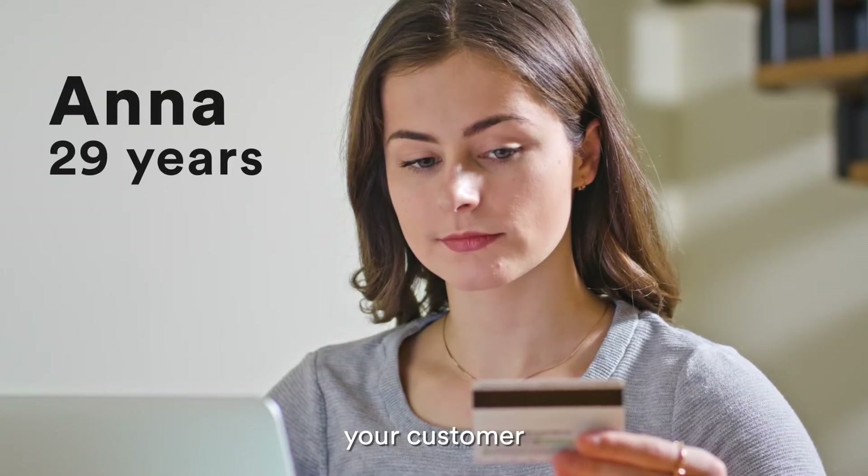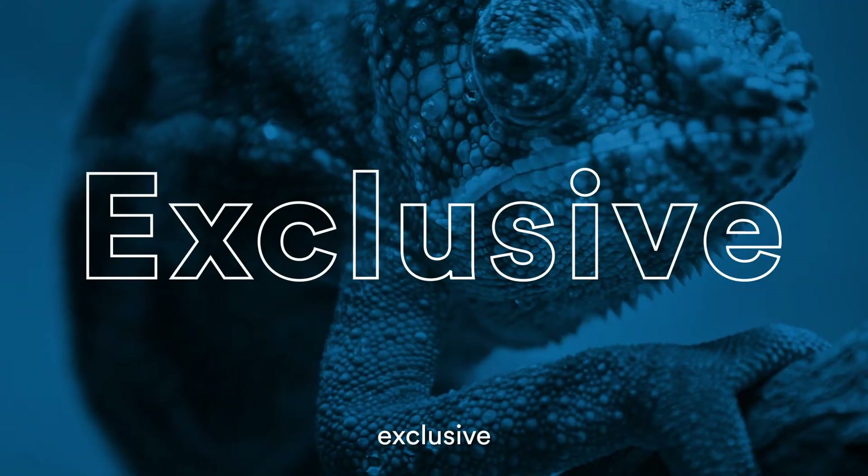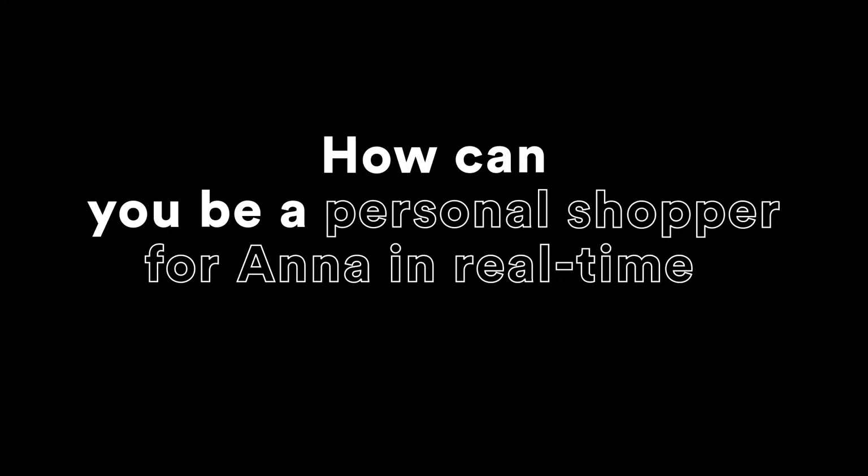This is Anna, your customer. Anna wants her shopping to be fast, exclusive, pleasant. How can you be a personal shopper for Anna in real time?